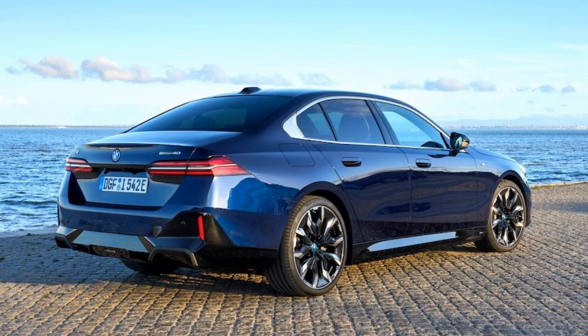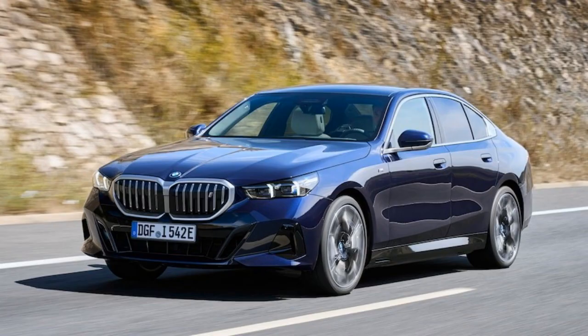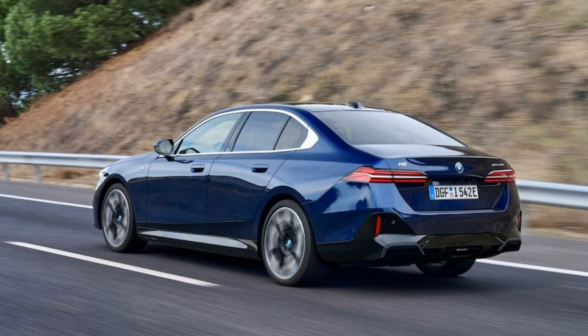The issue is that the i5 really doesn't offer a good middle ground between all-out luxury odd sedan performance in the M60 xDrive and the base eDrive 40 RWD. That's about to change as BMW has announced a new xDrive 40 variant that will give you all-wheel traction without the range penalty of the M60's juice-thirsty powertrain.